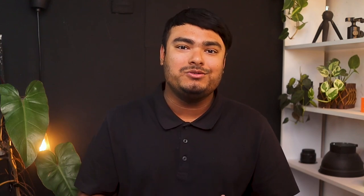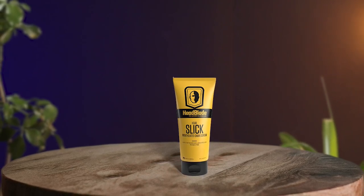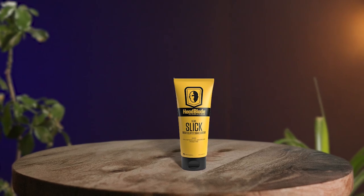Specially designed for full head shaving, this cruelty-free cream contains no perfumes or dyes, making it perfect for those with sensitive skin. Overall, Head Blade Head Slick Shave Cream is a fantastic product that provides a comfortable and enjoyable shaving experience.